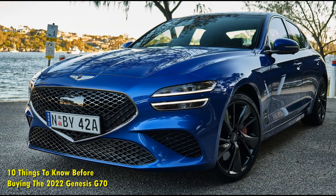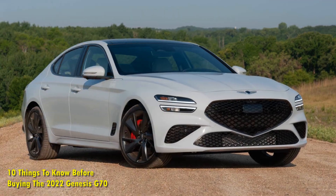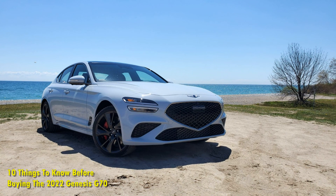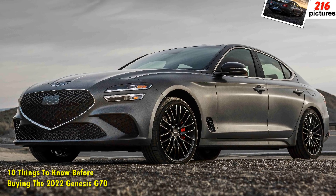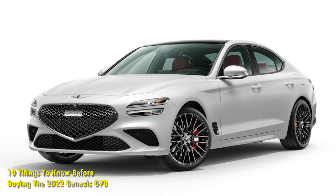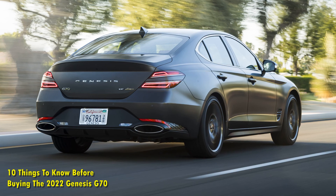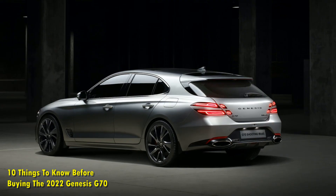Number 9: The V6 engine is the one to get. Out of the two engine options on offer, we would highly recommend you get the punchy 3.3-liter twin-turbo V6 with DC DVT. This engine is capable of producing a class-leading 365 horsepower and 376 lb-ft of torque, and the power is routed through the rear wheels with the help of an 8-speed automatic transmission with paddle shifters and intelligent drive mode. The 0-60 mph can be done in 4.3 seconds and the quarter-mile run takes just 10.8 seconds. If you want the safety net of AWD, that is also offered with the 2022 Genesis G70.